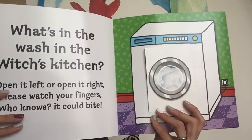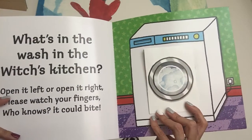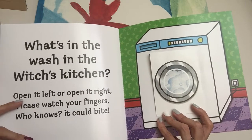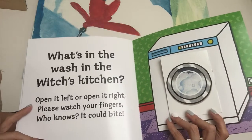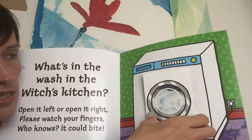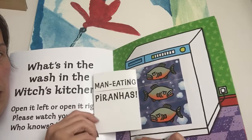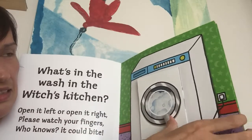What's in the wash in the Witches' Kitchen? Open it left or open it right? Watch your fingers! Who knows? It could bite! Let's open this one left too. Man-eating piranhas! Oh, mind your fingers! Oh, scary!